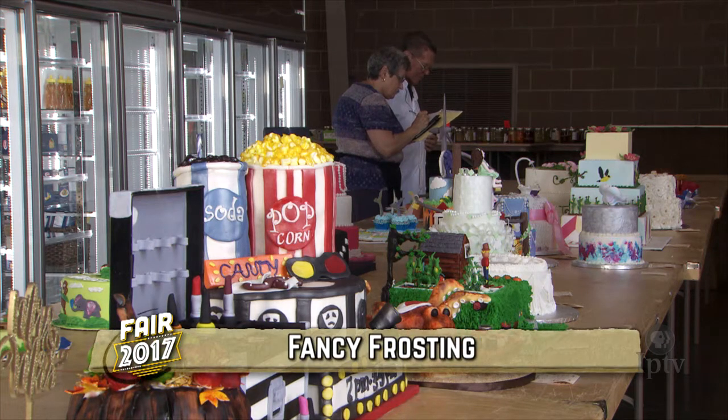Intricate detail, incredible design, all in a flavorful package. It's the Decorated Cakes Contest.